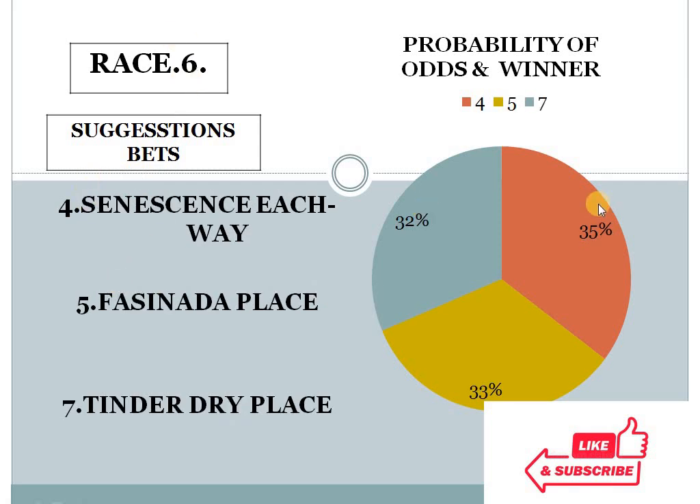Race 6: 4 at 35%, 5 at 33%, 7 at 32%. The gap between the top two choices is less than 10%, and the bottom two choice difference is also less than 10%. In this condition, this race looks like an open field race — anyone can win here. But I personally prefer number 7 for place. Race 6, horse number 7 should be in place.